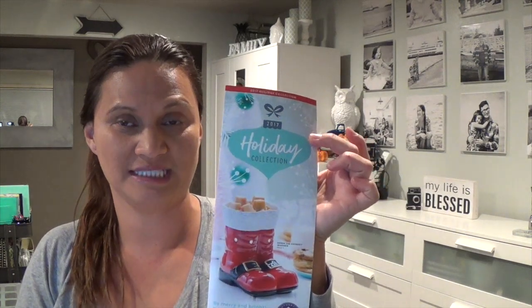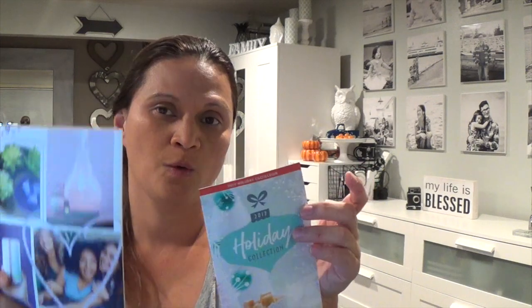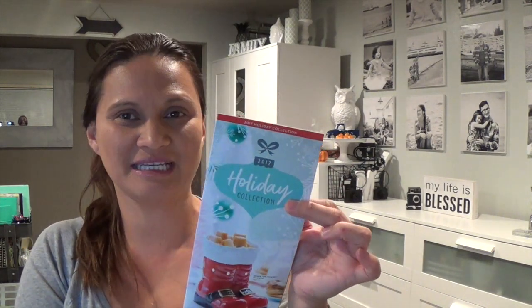I wanted to share the items I got from our Scentsy holiday collection. We have the fall and winter catalog, a harvest brochure, and some harvest items still available on the website. The holiday collection released October 1st. I had to dedicate time to the flash sale first since those are more like clearance items, so I wanted to get that out of the way.